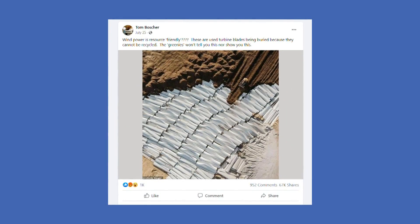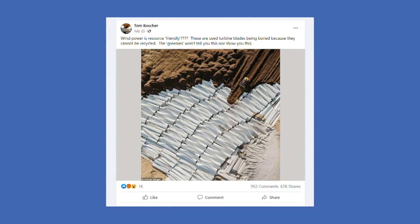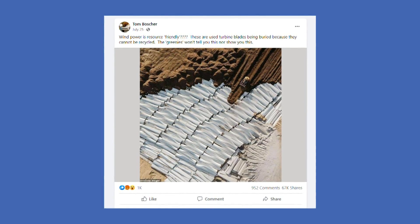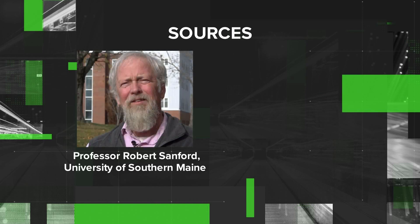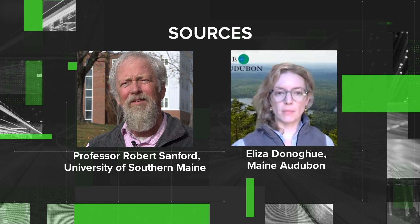One Facebook post, which has more than 67,000 shares, says the blades are being buried because they cannot be recycled. So we set out to verify: is it true that wind turbine blades cannot be recycled? Our sources are Professor Robert Sanford, Chair of the Department of Environmental Science and Policy at the University of Southern Maine, and Eliza Donohue, the Director of Advocacy for Maine Audubon, which supports transitions to clean energy.